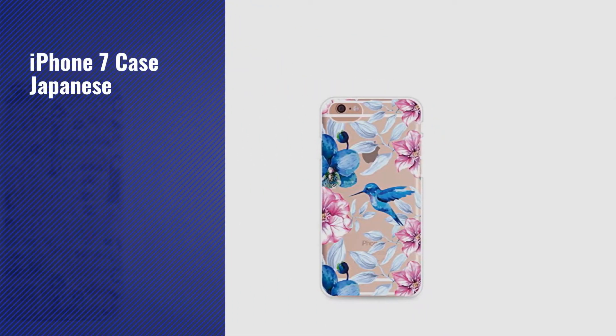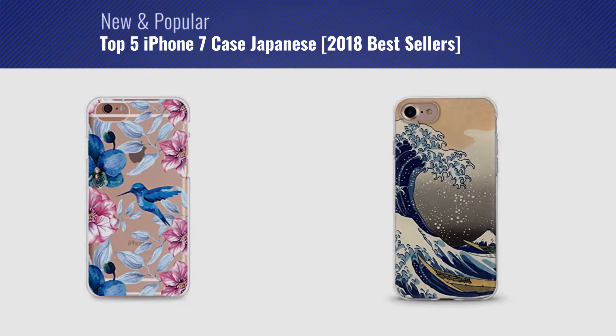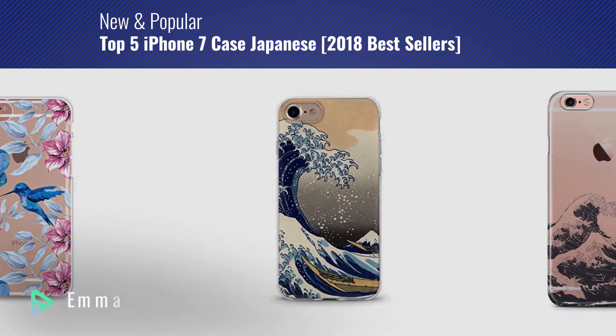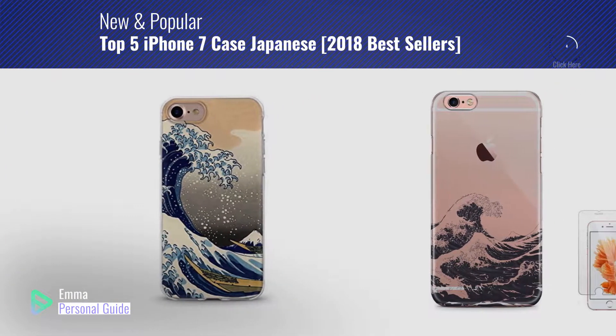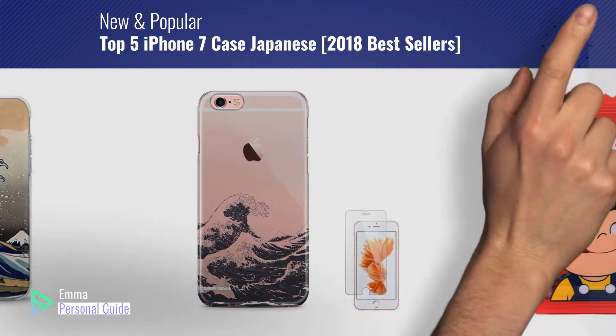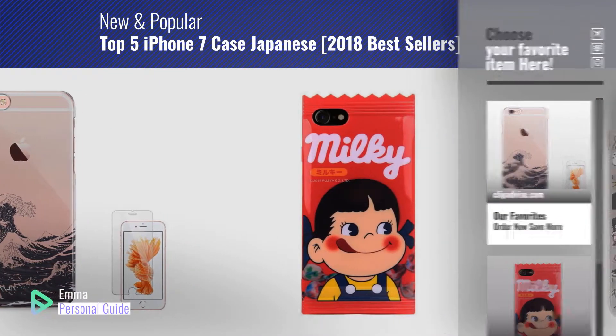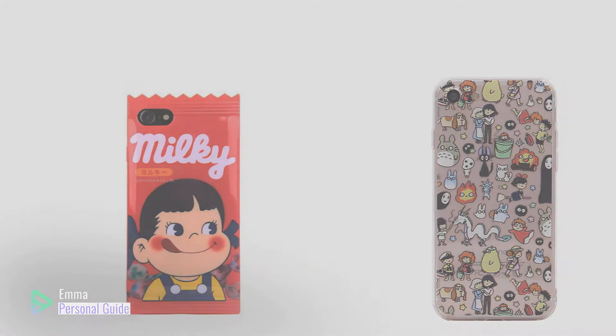If you're looking for iPhone 7 case Japanese, this video is for you. My name is Emma, your personal guide, welcome to our channel. At any time you can click this circle in the corner and get more info and real-time deals on your favorite products. Ready? Let's start.